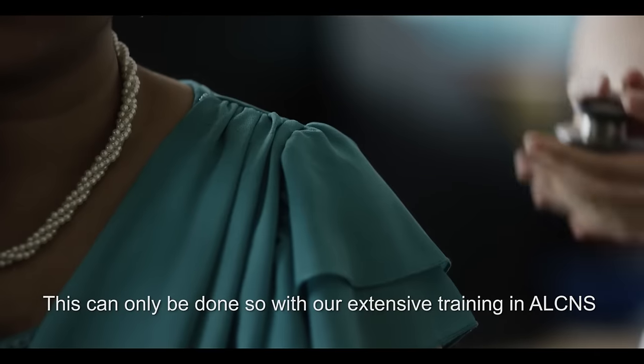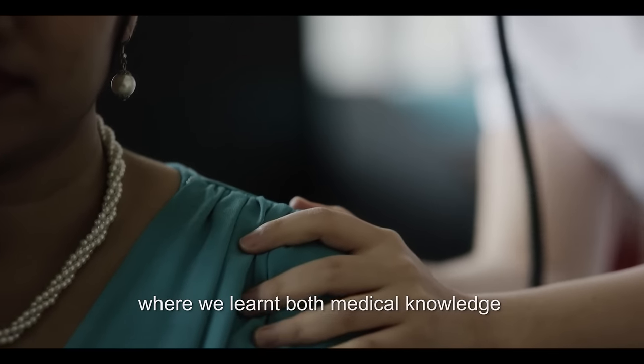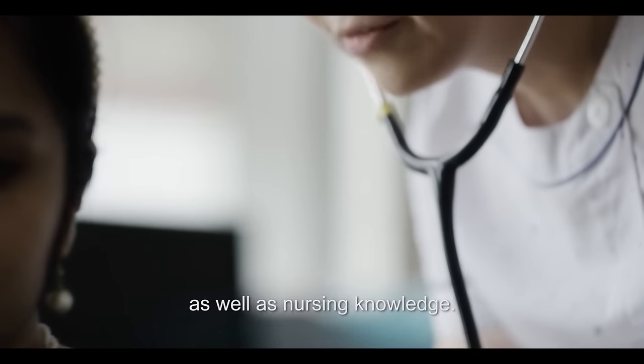This can only be done with our extensive training in ALCNS, where we learned both medical knowledge as well as nursing knowledge.